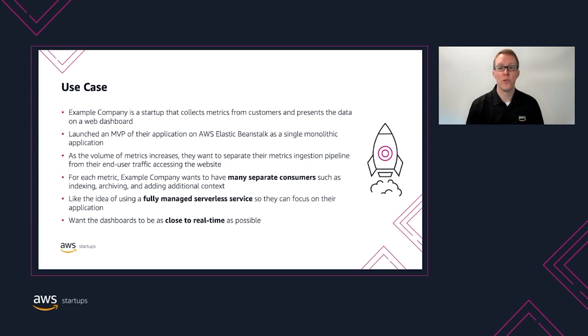Example company needs to have separate consumers perform different activities on each metric being ingested, such as indexing them for search, archiving for long-term storage, and adding additional context like GeoIP information. Example company has a very small team of engineers who are constantly firefighting and context-shifting between working on new features, fixing bugs, and scaling the system.